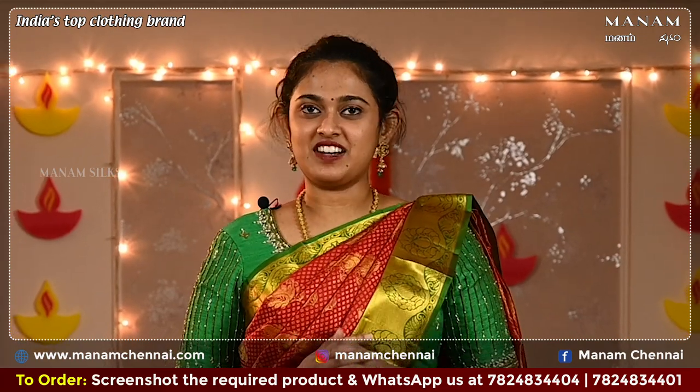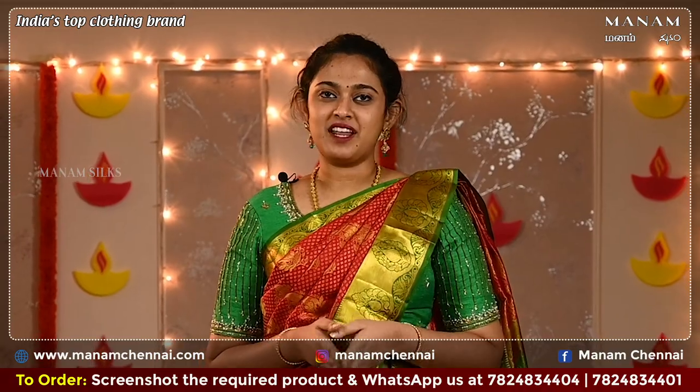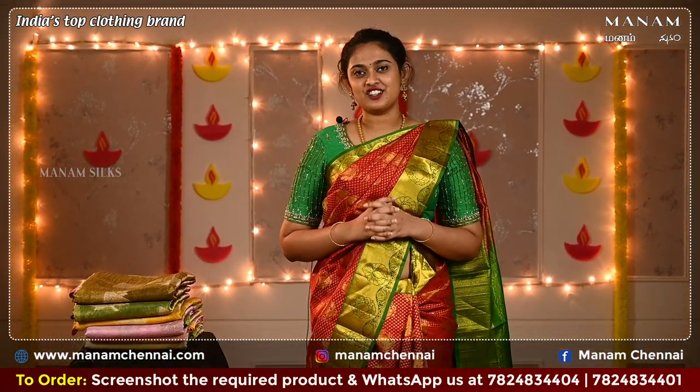Today's shade is red in the Navaratri series and the shade red signifies beauty, bravery, and fearlessness. On this day we worship goddess Chandra Ganta and she is known for rewarding people with her bravery and courage.